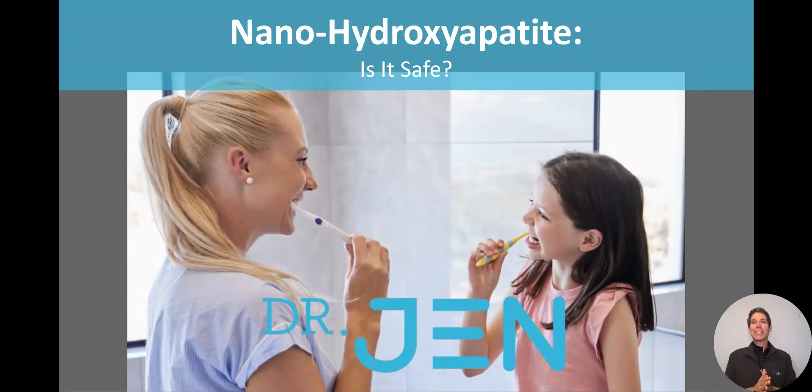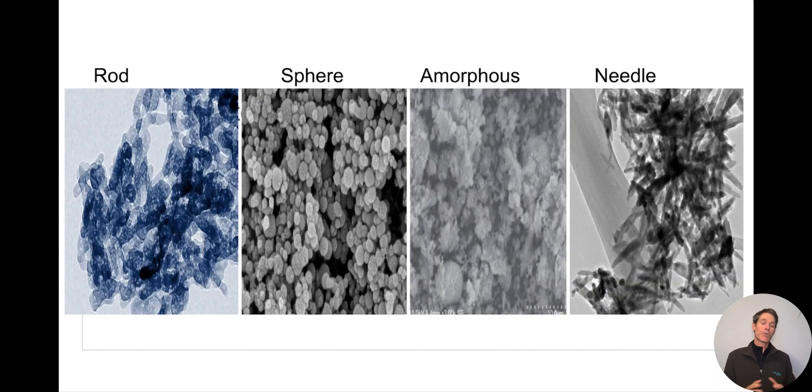Thank you for your questions regarding hydroxyapatite safety and oral care products. There's been a lot of chatter regarding the EU ban and the blood-brain barrier on the internet, a lot of it conveniently by companies that either don't use hydroxyapatite at all or are using the microcrystals. So we want to address these topics. Safety is Dr. Jen's number one priority, and we're going to share with you what the research actually says on hydroxyapatite so that you can share it with your patients when they have concerns.